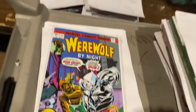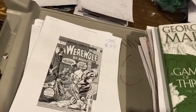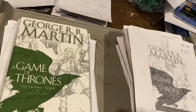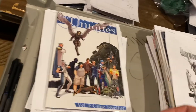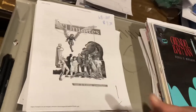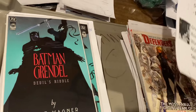Werewolf by Night #32 — it's the facsimile, relax — $14.99. Game of Thrones hardcover by George R.R. Martin, $8.49 — that went way too cheap, that was our last copy. The Uniques Volume One, $9.34. Grendel Batman and Batman Grendel, $24.99 and $14.99.